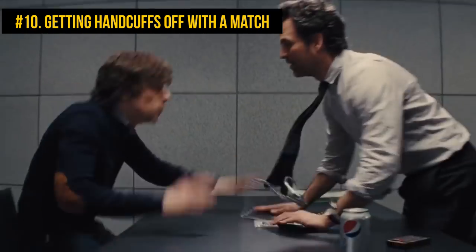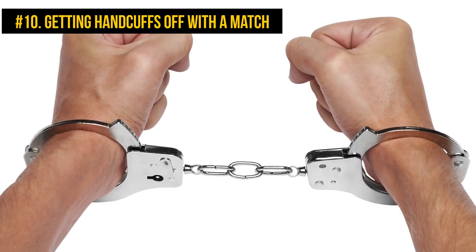The only necessary tool is a match. Slightly flatten it — your teeth will do the job just fine. Stick it right into the hole in the handcuffs. You are free to go.